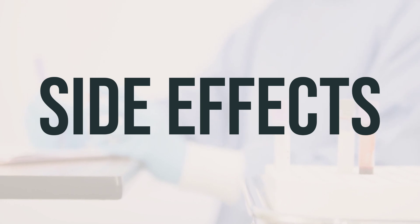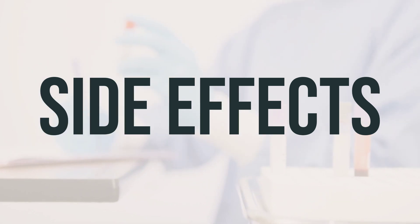This is not a complete list of possible side effects, so if you notice any other effects not listed here, be sure to contact your doctor or pharmacist.